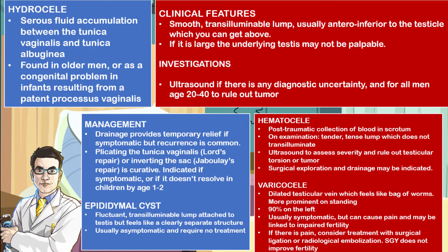When you talk about a varicocele, this is a dilated testicular vein which often feels like a bag of worms, and is often more prominent when the patient is standing. 90% of cases are seen on the left side. They are usually asymptomatic, but they can cause pain and have been linked to impaired fertility.